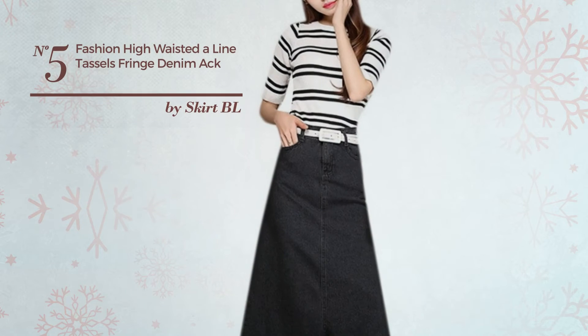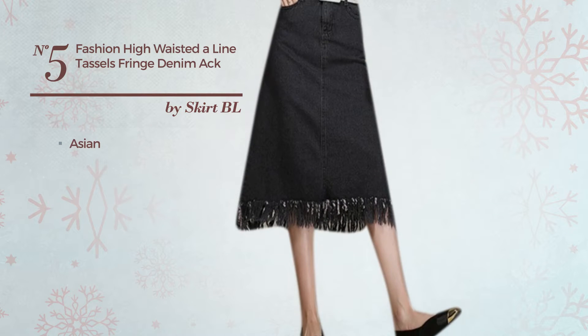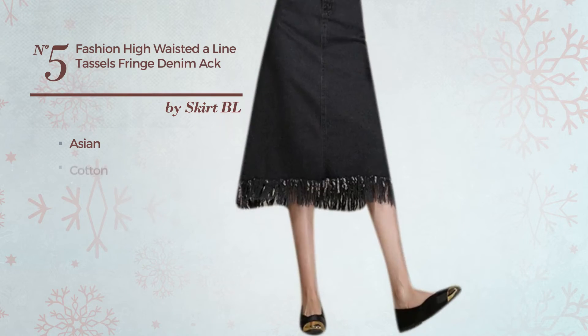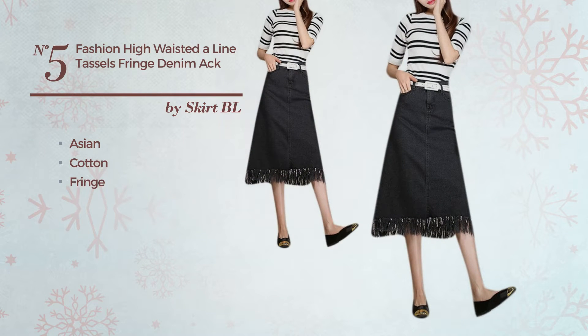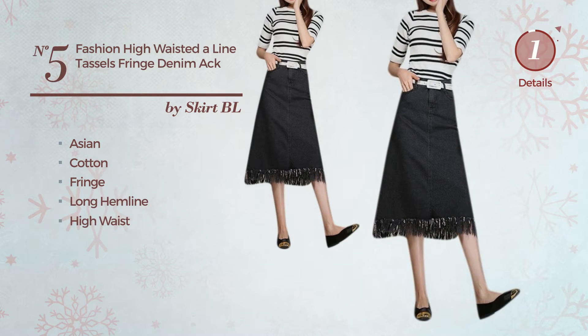Number 5. An All Winter A-Line Skirt. Featuring an elegant Asian-inspired design, produced with durable cotton, styled with fringe. This skirt includes long hemline and high waist. Available in 2 more colors.